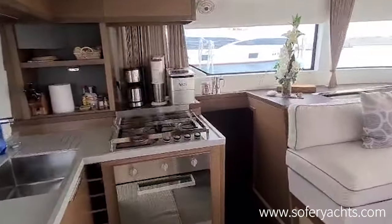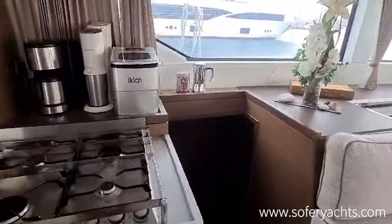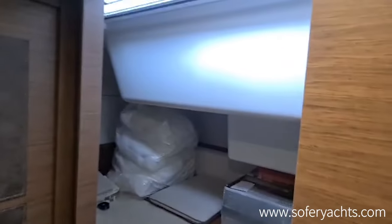Stepping out through the saloon to the port side, we have two double cabins — front and aft — and a third cabin, which is roughly a bed and a half in size, in the middle of the port hull.